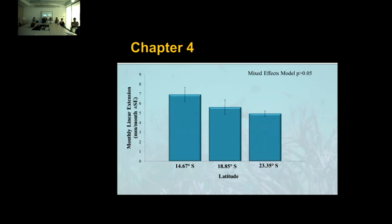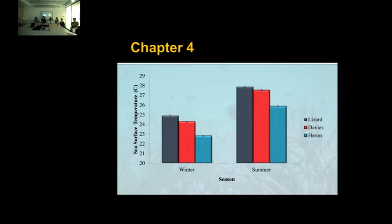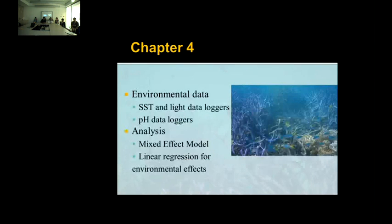Once we determine calcification rates for all three sites, it'll be interesting to see if we see any variation in calcification. The temperature difference between Lizard, Davies, and Heron shows Heron Island is quite a bit cooler — almost two degrees different from Lizard. We're seeing similar non-significant variation in growth rates at both high and low sites, suggesting the corals are probably very well locally adapted to these sites. I still want to get my environmental data for each site — sea surface temperature and light loggers deployed, as well as pH — and then use mixed effects models for analysis and linear regression for any environmental effects.